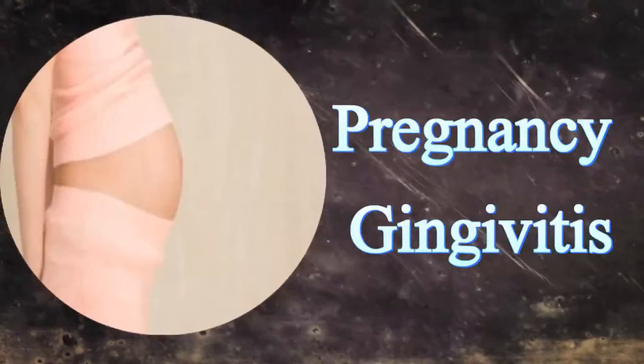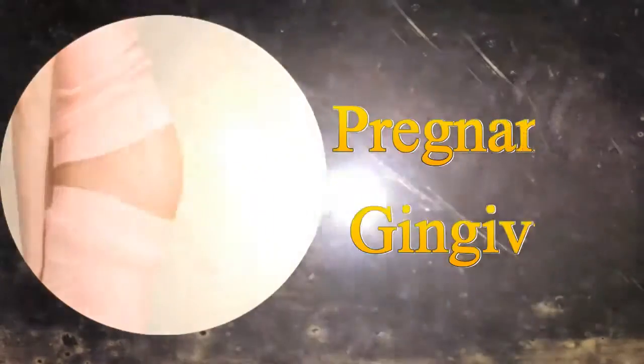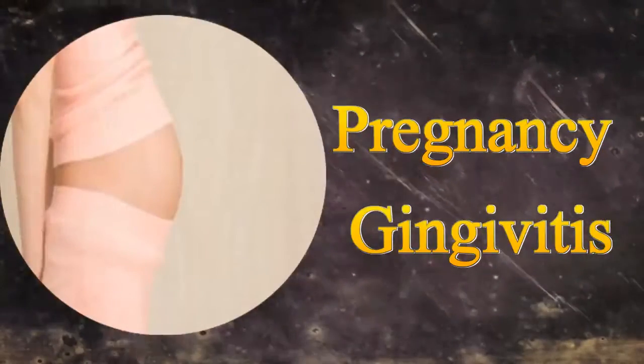Among the many symptoms, pregnancy gingivitis is a common condition occurring in about 50% of pregnant women worldwide.